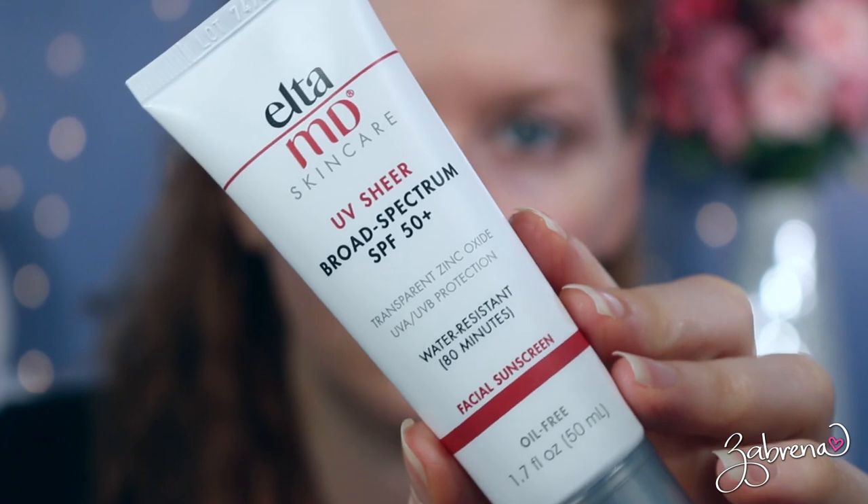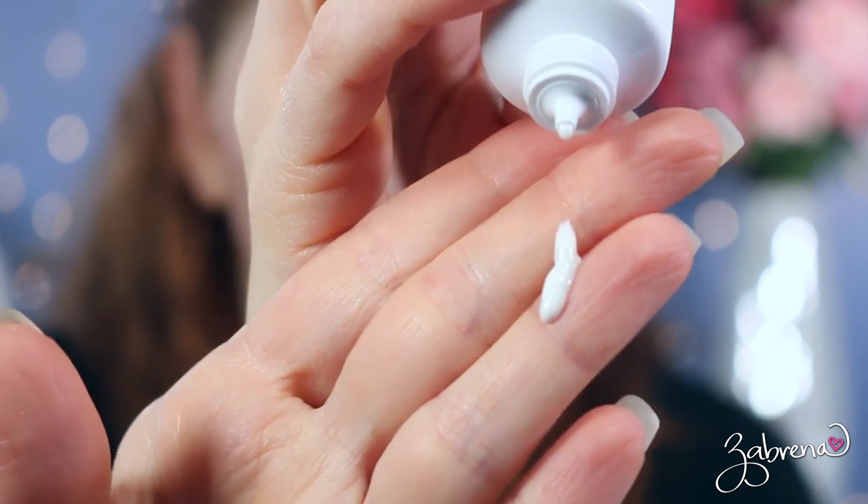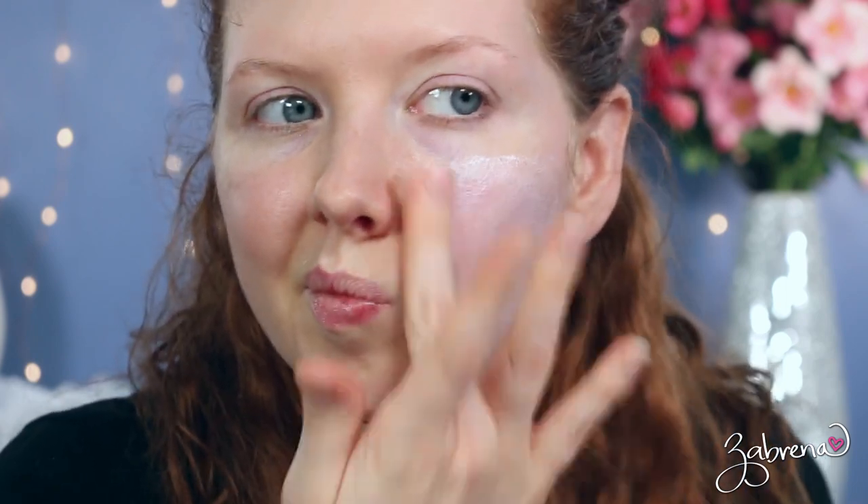Another one I highly recommend is from EltaMD — this is their UV Sheer Broad-Spectrum SPF 50. It protects from UVA and UVB rays. It's advertised as not having a white cast, but I do find a little with this formula. What I love about it is the hydrating formula of hyaluronic acid and squalene, which helps keep moisture in the skin — you can really feel that when you apply it. It's a top dermatologist favorite, and an excellent sunscreen if you're going to be outside for an extended period of time.